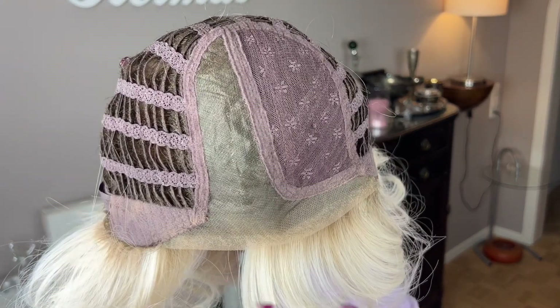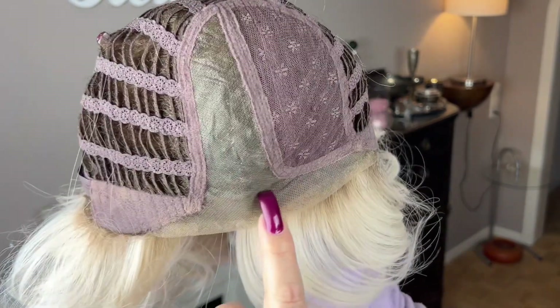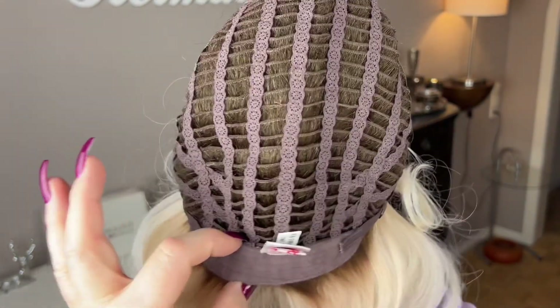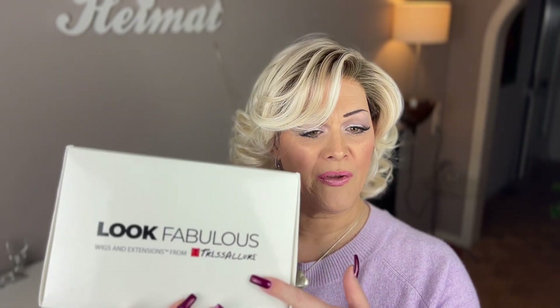Now let's have a look at the cap from the inside. Here you can see that gorgeous lace front extended all the way down into the ear tabs, which seamlessly goes into the lace or monofilament part going all the way back to the crown. She has felt-covered ear tabs with metal stays inside, and the rest of the cap is open-wefted. She also has an extended nape and adjustable straps with velcro. Tres Allure has two different lines — one called the Look Fabulous Collection with heat-defined fibers, and another with regular synthetic styles.